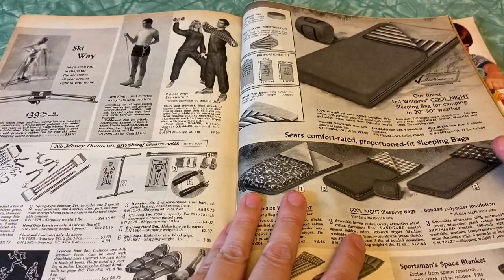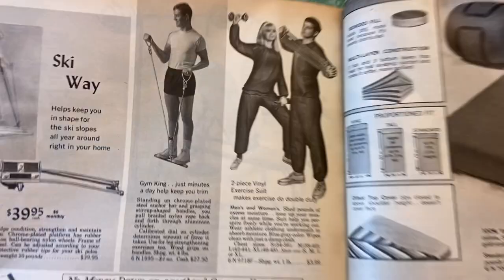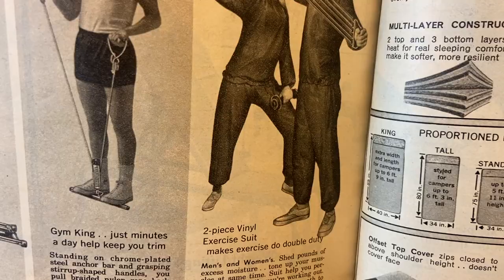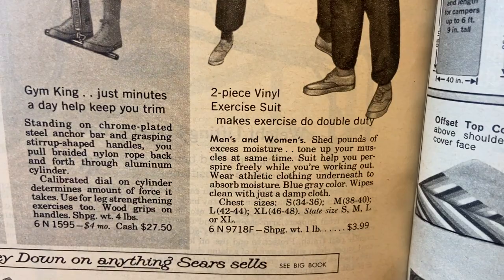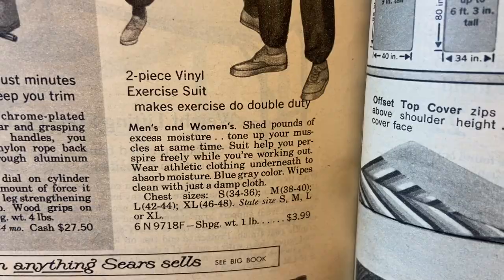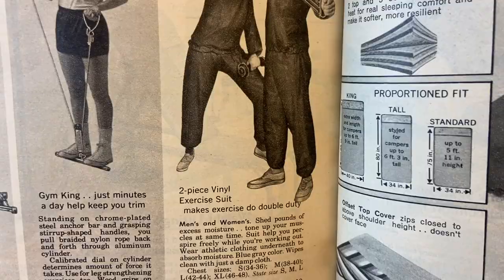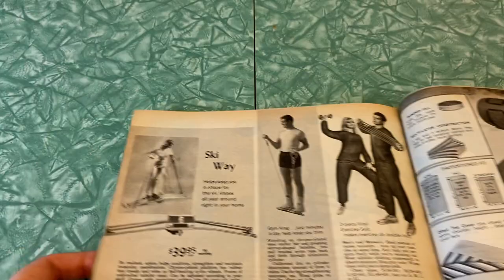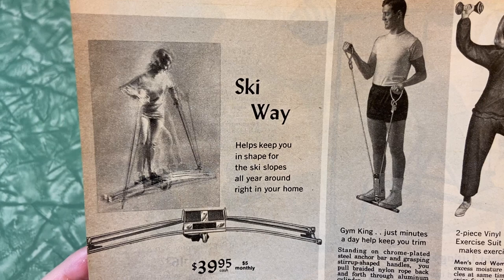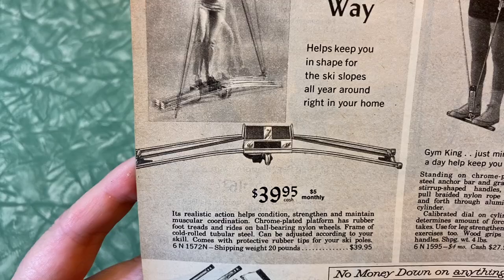Okay what is going on here? Well, I bring back what I said about odd exercise attire. She kind of looks like she's wearing a garbage bag tied up around her ankles. Oh my gosh, that is what they're selling — the outfits! Two-piece vinyl exercise suit makes exercise do double duty. So it is like a plastic bag. Should shed pounds of excess moisture — yeah, they just wrap themselves up in some vinyl to work out in. Ski-way helps keep you in shape for the ski slopes all year round right in your home — how would this work? You just slide on it back and forth with poles.